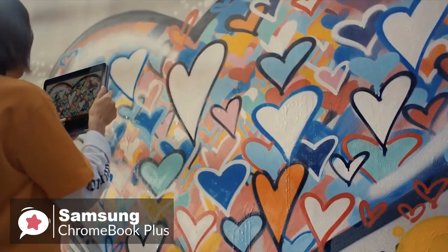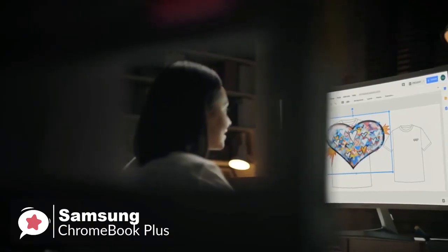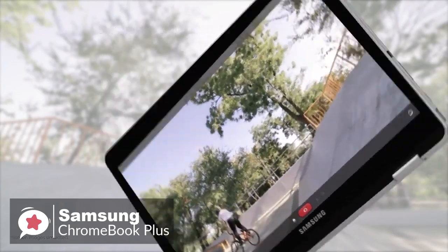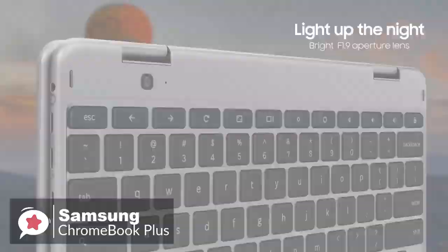Overall, the Samsung Chromebook Plus is a powerful and flexible premium Chromebook device. It seamlessly converts from notebook to tablet and also has a built-in pen for drawing and writing on the brilliant QHD touchscreen display, and we would recommend you check this one out.